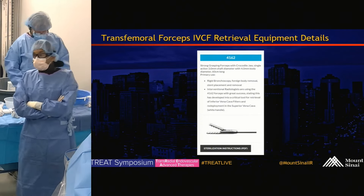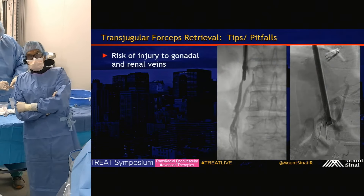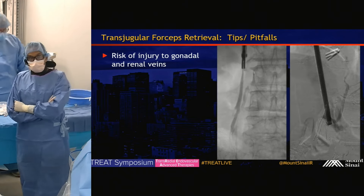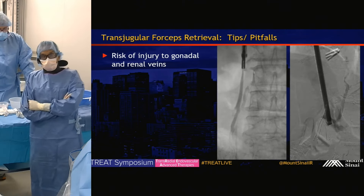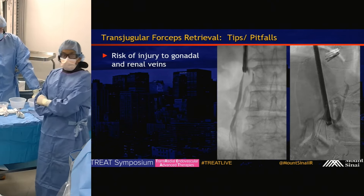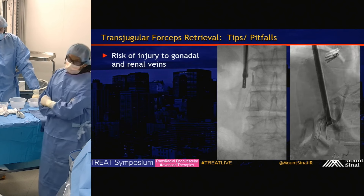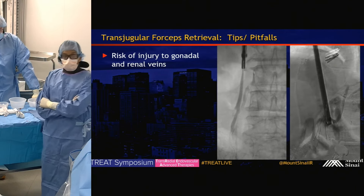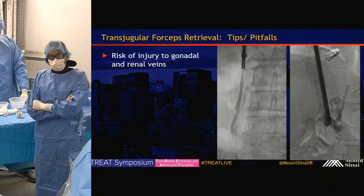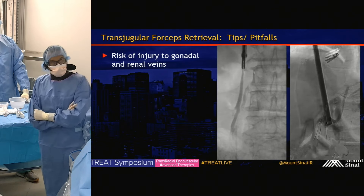Some tips with forceps from the neck: it's easy for the sheath to get displaced into side veins — like the gonadal vein — once the wire is out. Be mindful of where your sheath is at all times. You could use a buddy wire to help maintain position. Know where your forceps are, since operator experience with this is critical. Thanks everyone — it was a great case.